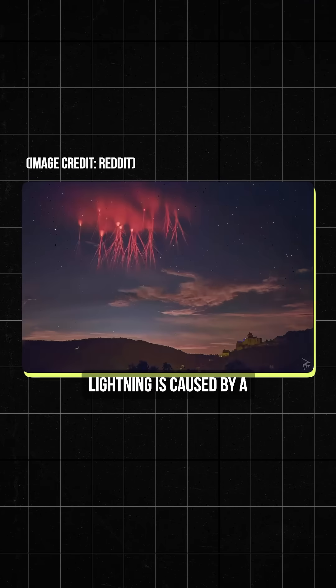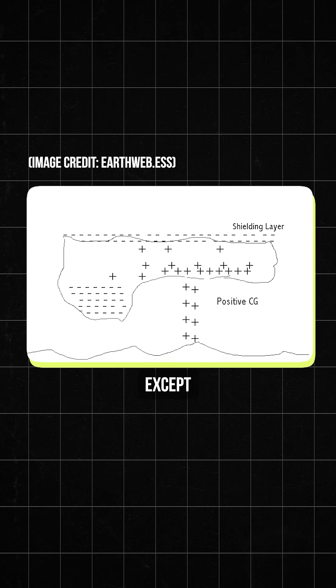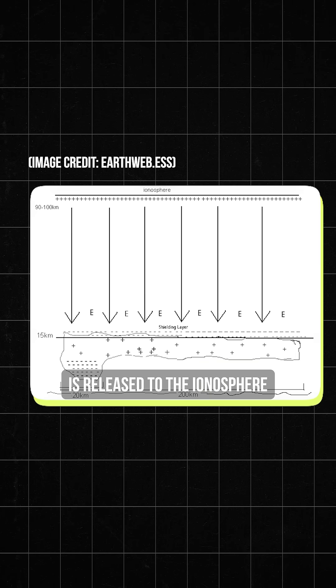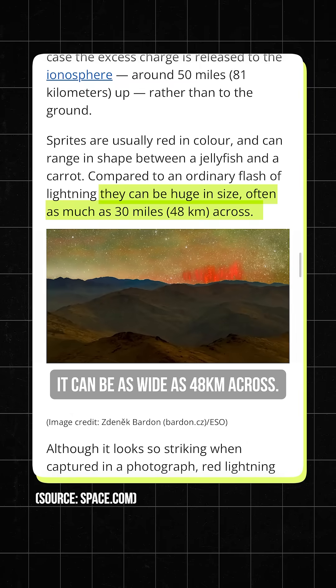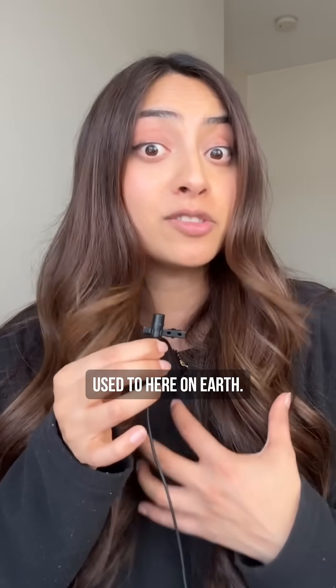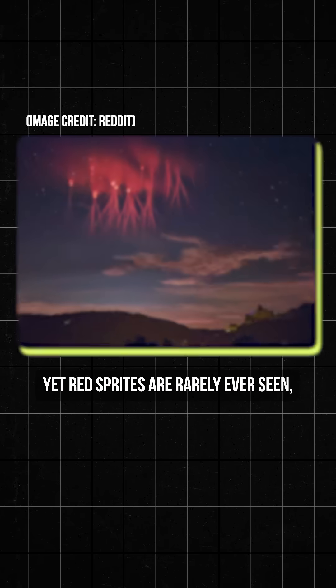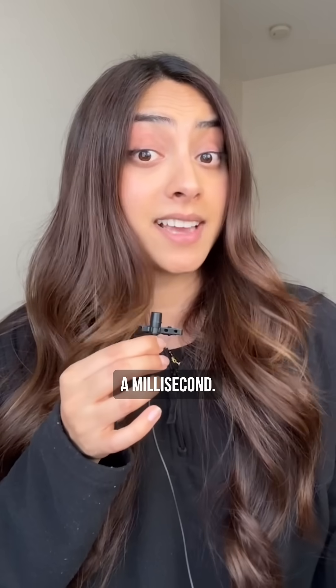Like regular lightning, red lightning is caused by a buildup of electrical charge in clouds, except red lightning is released to the ionosphere, shooting vertically as far as 81 kilometers up rather than down to the ground. It can be as wide as 48 kilometers across — that is a monstrous lightning bolt compared to what we are used to here on Earth. Yet red sprites are rarely ever seen and even more rare to get a photo of, because they only last a millisecond.